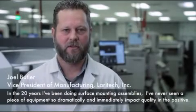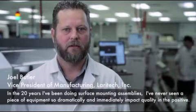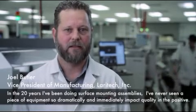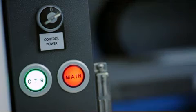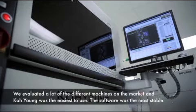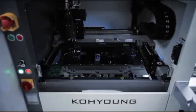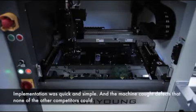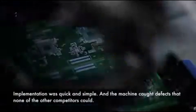In the 20 years I've been doing surface mount assemblies, I've never seen a piece of equipment so dramatically and immediately impact quality in the positive. We evaluated a lot of the different machines on the market, and the Koh Young was the easiest to use, the software was the most stable, implementation was quick and simple, and the machine caught defects that none of the other competitors could.